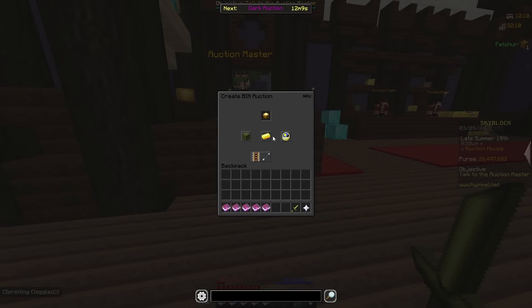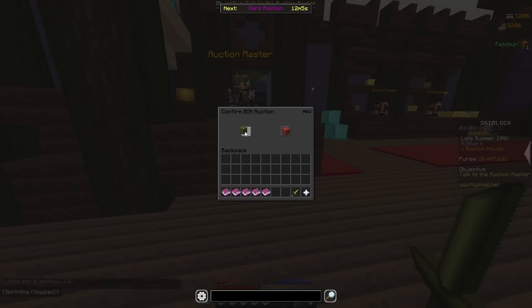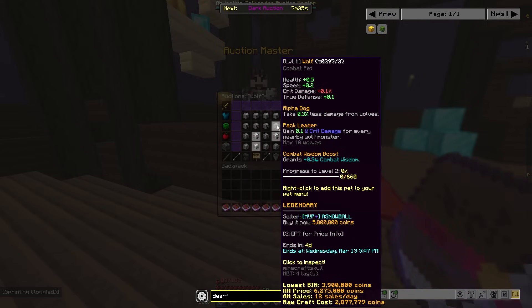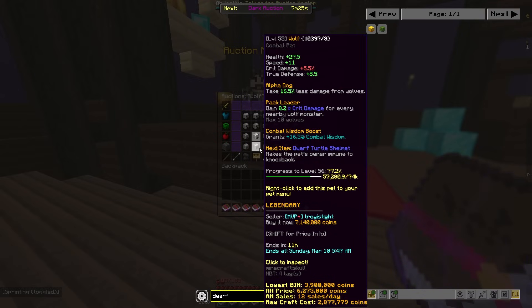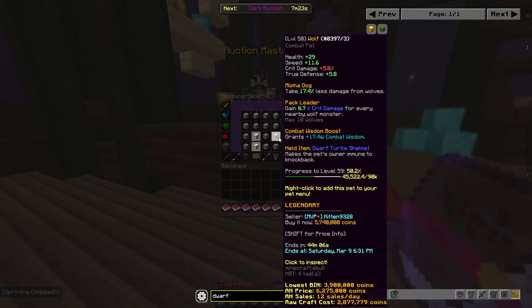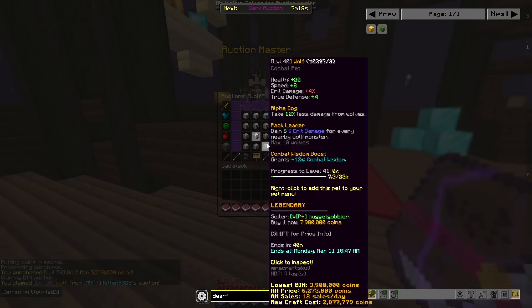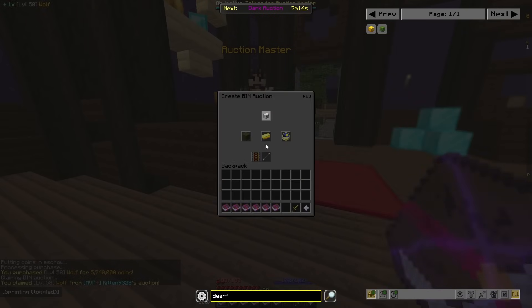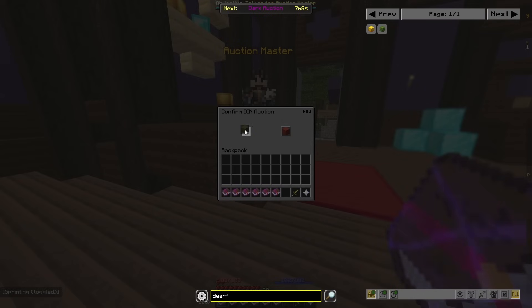This is the good thing about having a lot of money — you have freedom in flipping. I was looking at wolves and I just found a wolf flip with a Dwarf Turtle Shellmet, and I think I can make like a mil off this and sell for about 7 mil. I'm gonna buy it and list it up for 7,111.